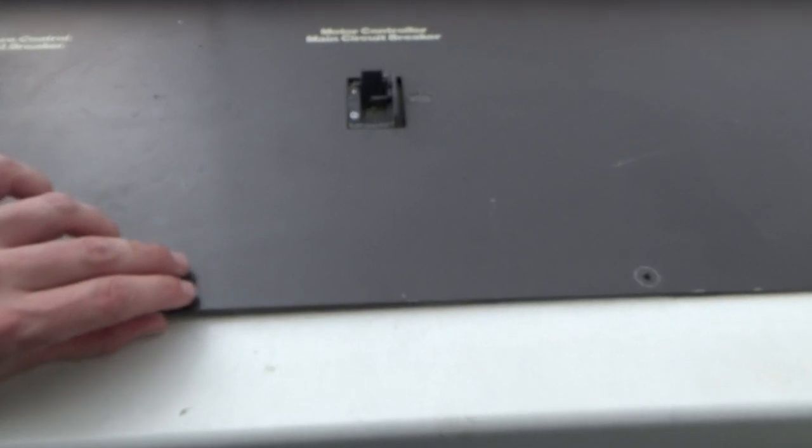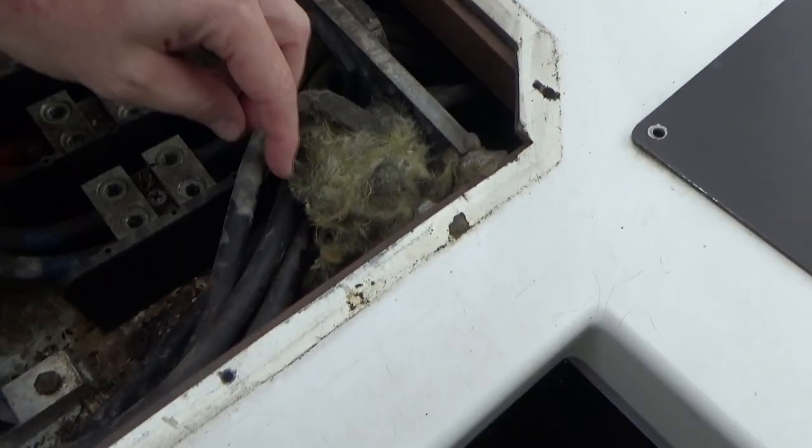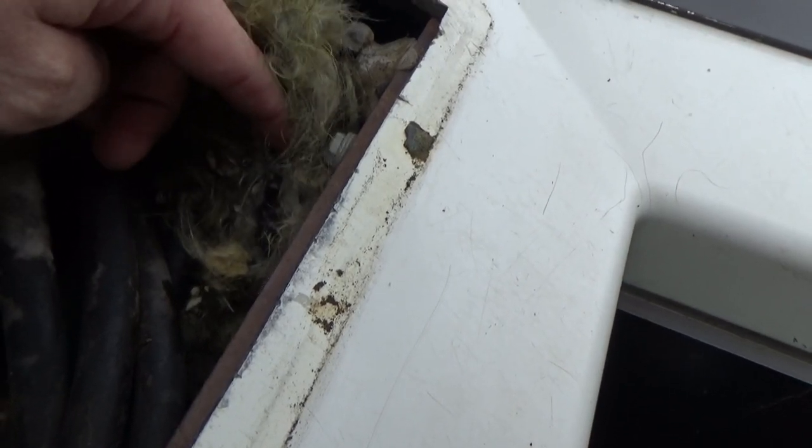Every now and then I like to check in here. And there we go — the mice, for some reason, like to build little homes in this control cabinet. And I think somebody is at home in this nest. Let's see if I can get bit.